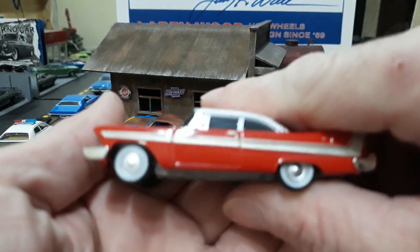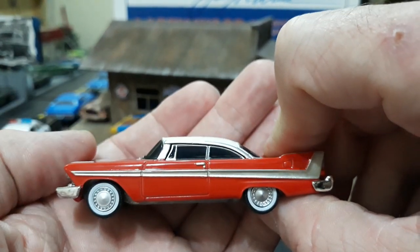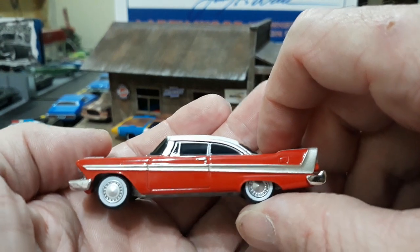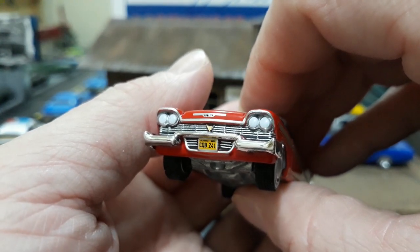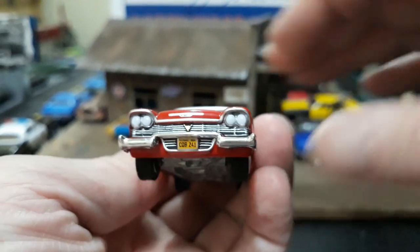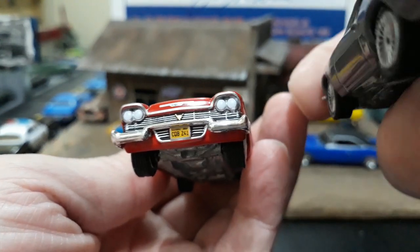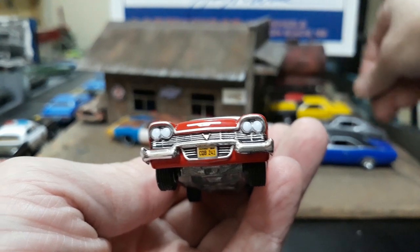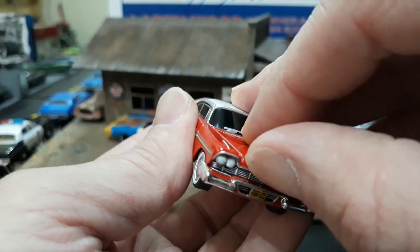Here she is. They did a pretty nice job with everything on this car, except for the A-pillar — the A-pillar is way too wide in my opinion. It should be a lot narrower than that. That's the only downside to the entire casting; everything else I think is great. I do believe they got the correct plates on it, because it has a yellow plate, whereas all the other cars in the movie had blue plates. Maybe these were antique plates that Arnie was running on Christine.